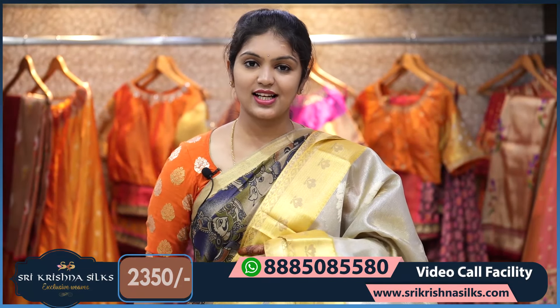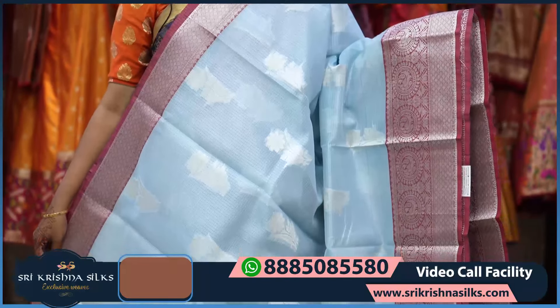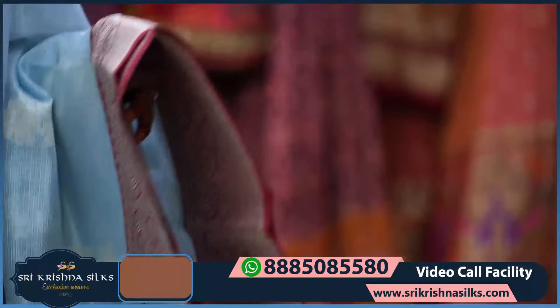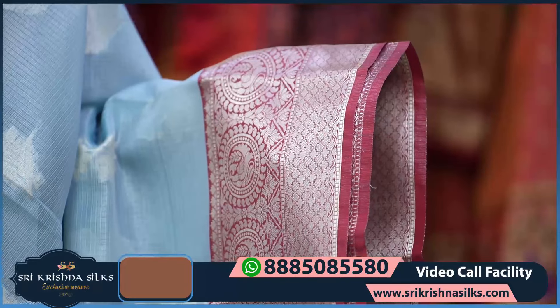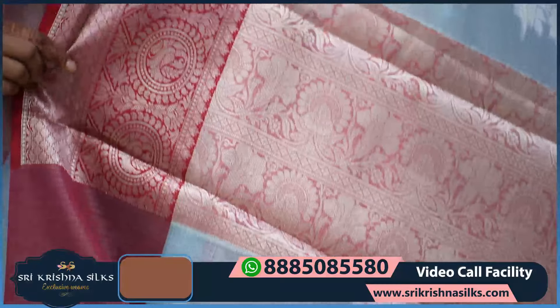Next is a very beautiful sky blue shade saree — a lovely pastel color. The body is in tissue with silver zari featuring bunches of florals and leaf design. The border is in a contrast reddish maroon shade with peacock design and floral design — this is the traditional Kanchi pattu style of weaving.